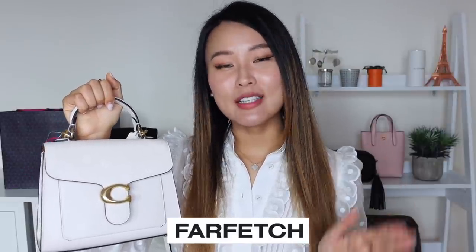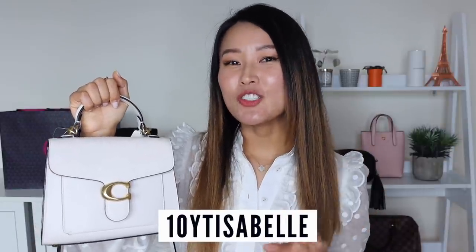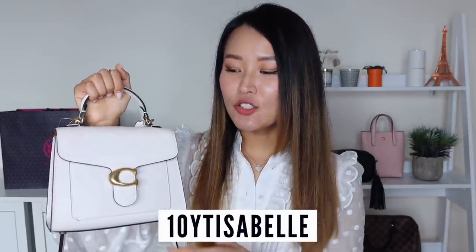All of the bags I'm going to feature are from Farfetch, who is kindly sponsoring today's video, and I have a brand new discount code for you to save 10% off. I'm going to leave the discount code on screen. There are some terms and conditions, an expiry date, and some brand exclusions which I'll leave in the description below, but all of the bags I'm featuring today are included in the 10% off code.